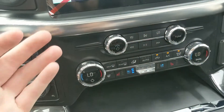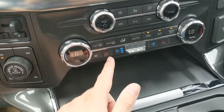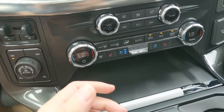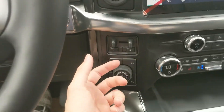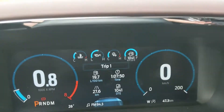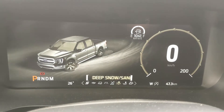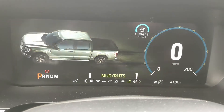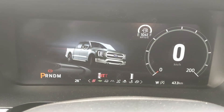Moving down you have media controls and climate controls with dual-zone front climate, heated and air conditioned front seats, and a heated steering wheel so you can stay comfortable no matter the weather. To the left you have the Pro Trailer Backup controller, trailer brake controller, and four-by-four controls with four-auto and a locking rear differential, as well as a drive mode selector with normal, slippery, deep snow/sand, rock crawl, and mud/ruts modes.